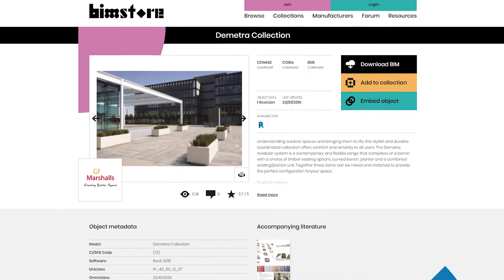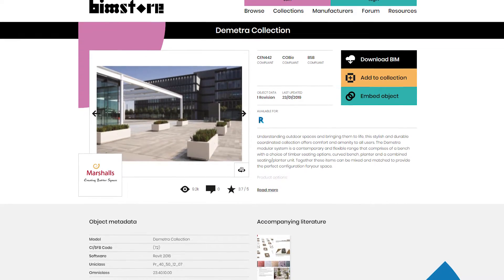Working with BIM Store has been really important for us. It's enabled us to improve the quality of our BIM objects over a period of time. We've been able to work with them to refine the information, how it's structured and how it's delivered to the client. They've also given us a really good platform to enable easy access to our clients.